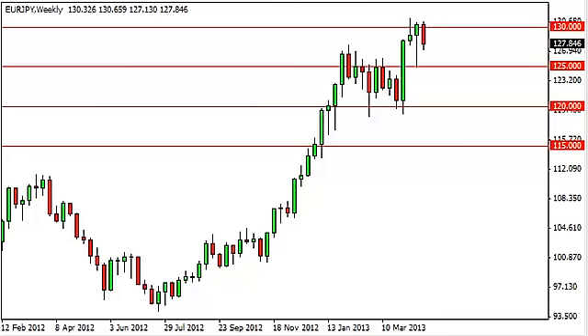Until we see either a supportive candle down here at 125, which would make sense, or a breakout above the recent highs, we will be on the sidelines as far as the long-term trades are concerned.